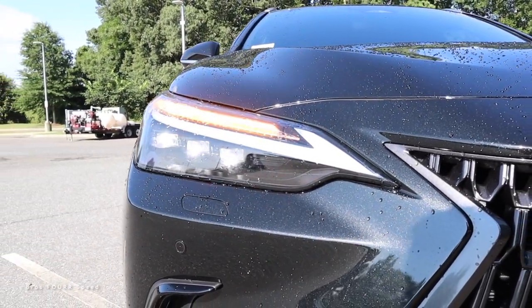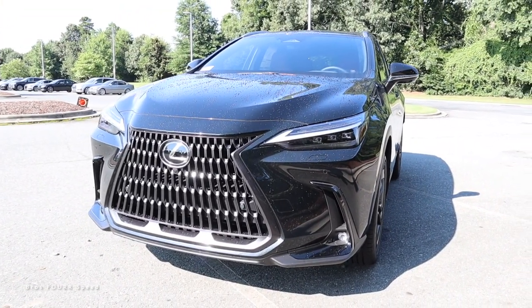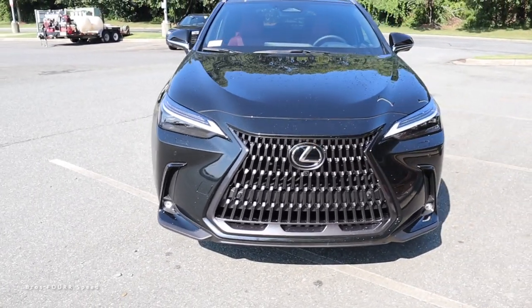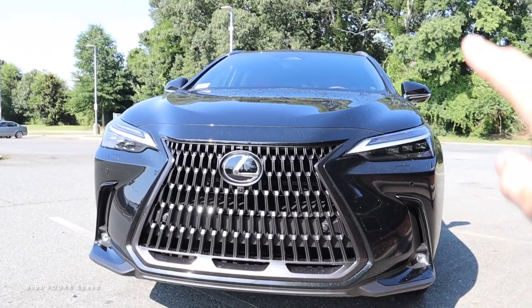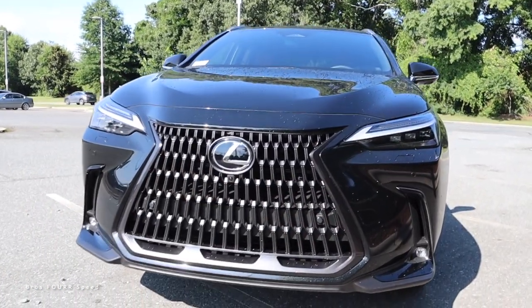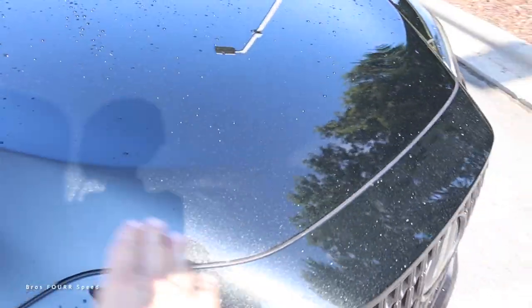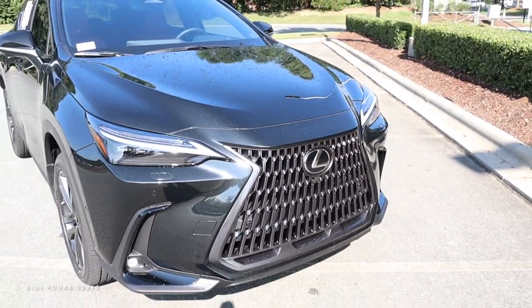The headlights and high beams have a triple-beam design, with the DRL just above and the turn signal at the top. There are LED fog lights in the lower section with trim accents just above them. Nice lines come down the hood in a sweeping fashion — they curve inward rather than going directly to the grille, giving it a flatter appearance just above the Lexus badge.